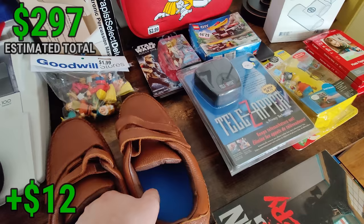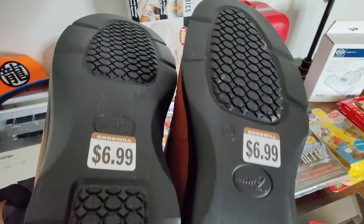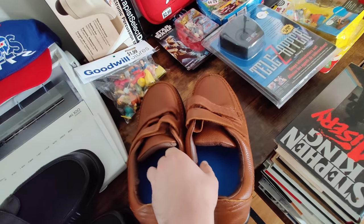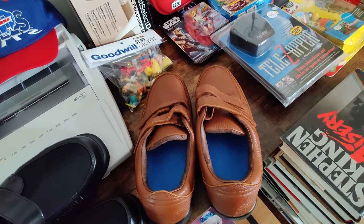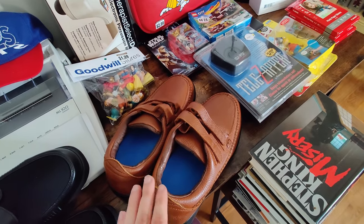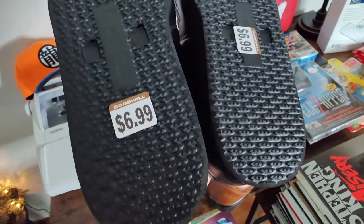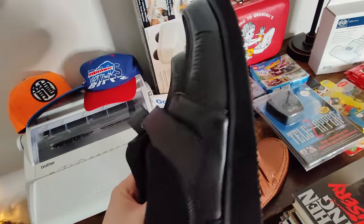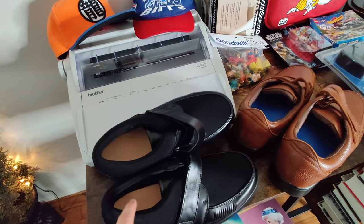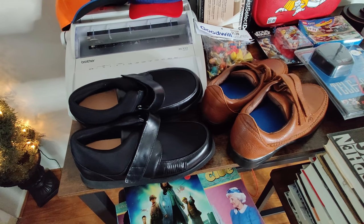Moving right along — got some shoes I picked up at Goodwill. I paid $6.99 for them and I'm pretty sure they're unworn. They're Answer 2 shoes in 4E wide, in such good condition. I've never actually sold this brand before. They look a lot like Sas shoes and Dr. Comfort. The same price of $6.99 for these Mount Emery ones — some of those shoes were selling very expensive, over $100 new, but this particular model not so much. I'll probably price these between $30 and $40 plus shipping and they should move.